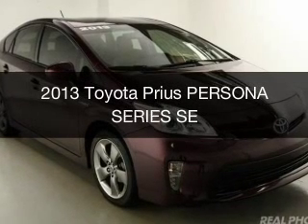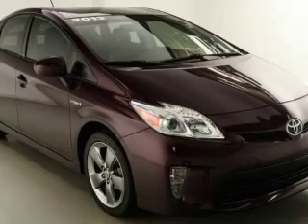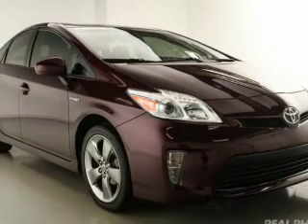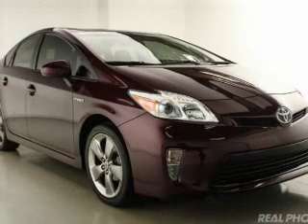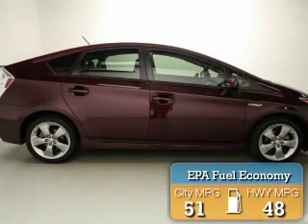This is a used 2013 Toyota Prius. It's powered by front-wheel drive, a 1.8-liter four-cylinder engine, and a continuously variable transmission. Great fuel efficiency saves you money by requiring fewer trips to the gas station.